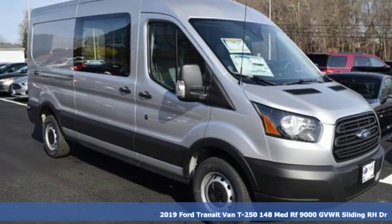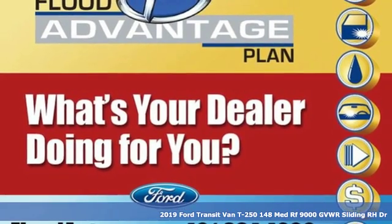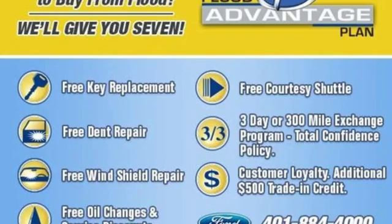It's a new 2019 Ford Transit van. This is a giant mobile toolbox that will fit your needs like a work glove, and get ready for an impressive combination of features.